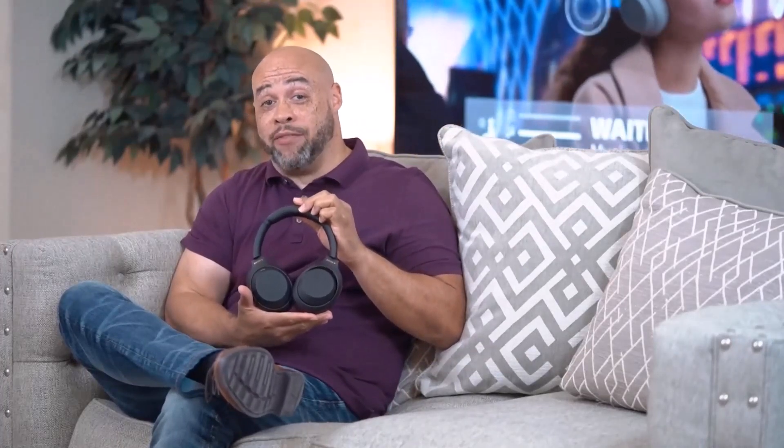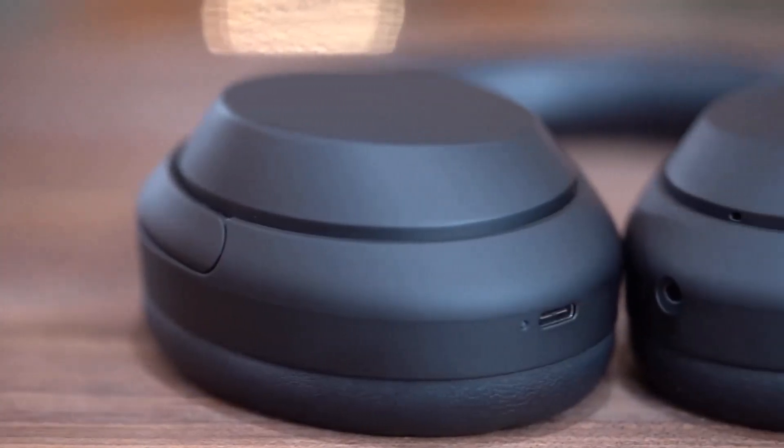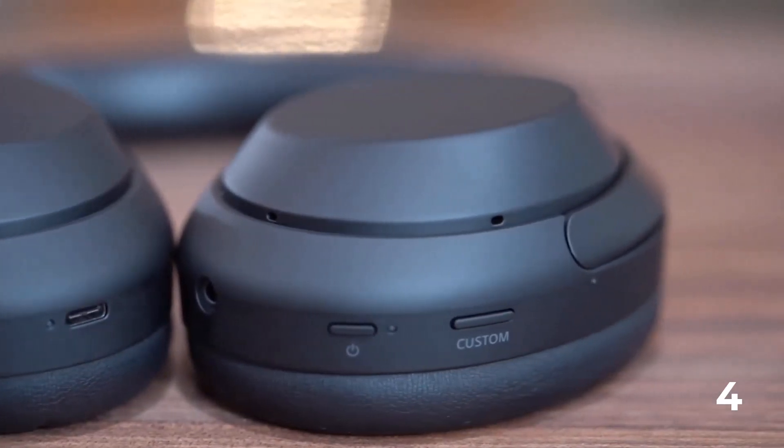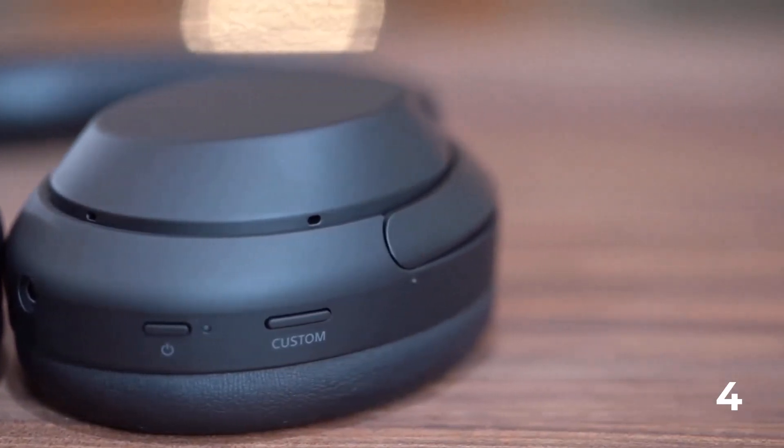Touch sensor controls to pause, play, skip tracks, control volume, activate your voice assistant, and answer phone calls. Speak-to-Chat technology automatically reduces volume during conversations. Superior call quality with precise voice pickup. Wearing detection pauses playback when headphones are removed.